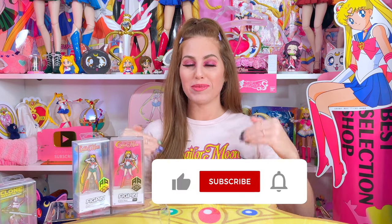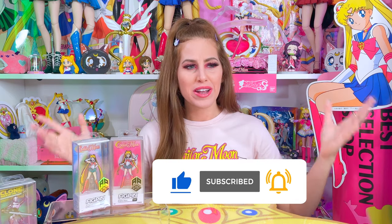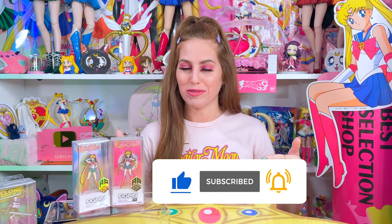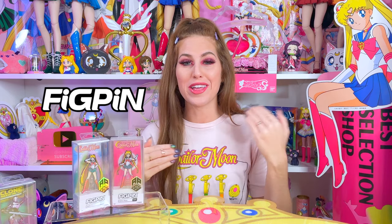If that is of interest to you, make sure you subscribe to my channel and join our growing pack here on YouTube. While you're at it, go ahead and slam that like button — it really helps the YouTube algorithm push my videos. Today's video is a huge reveal: I've been working with FigPin on their new line of Sailor Moon pins.